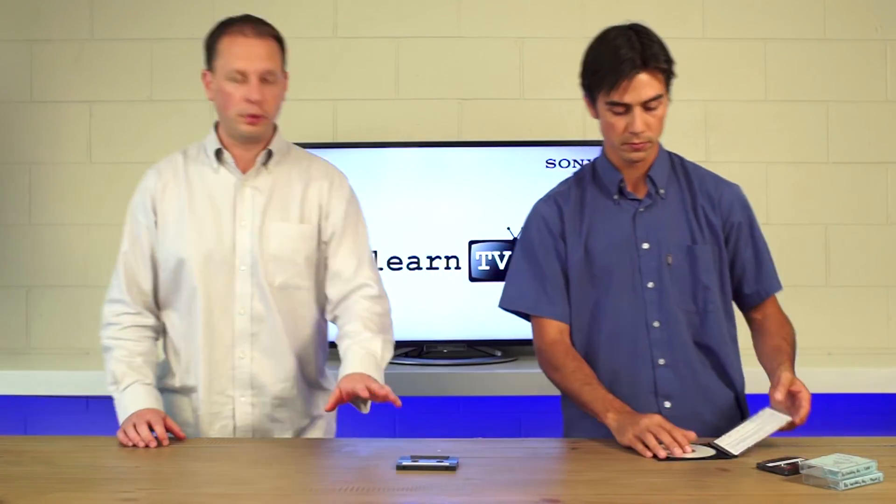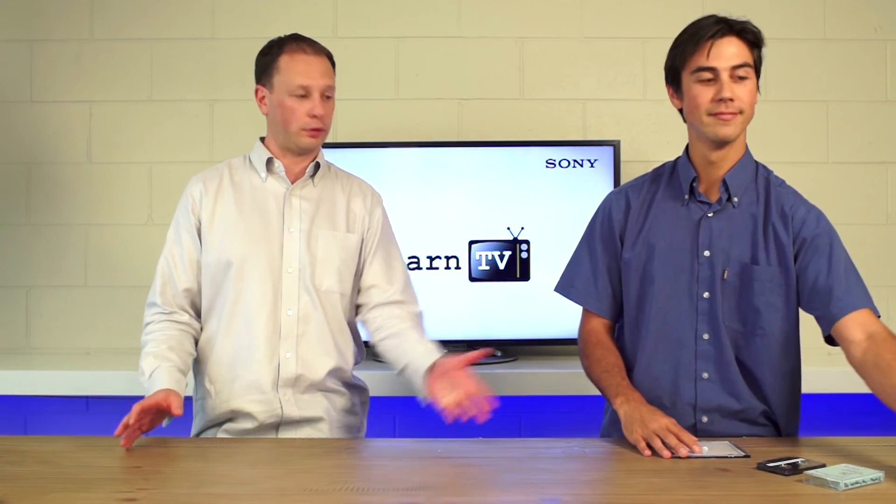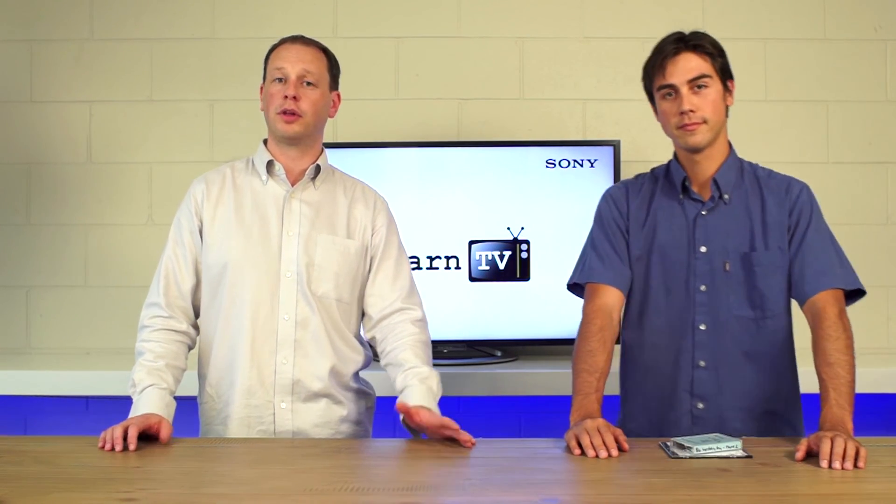So loads and loads of benefits of 4K recording. And something you're going to see a lot more of once it starts making its appearance on smartphones — there are plenty of other cameras that are going to have it as well. Thanks for watching, hope you picked up something. We'll see you again next time.